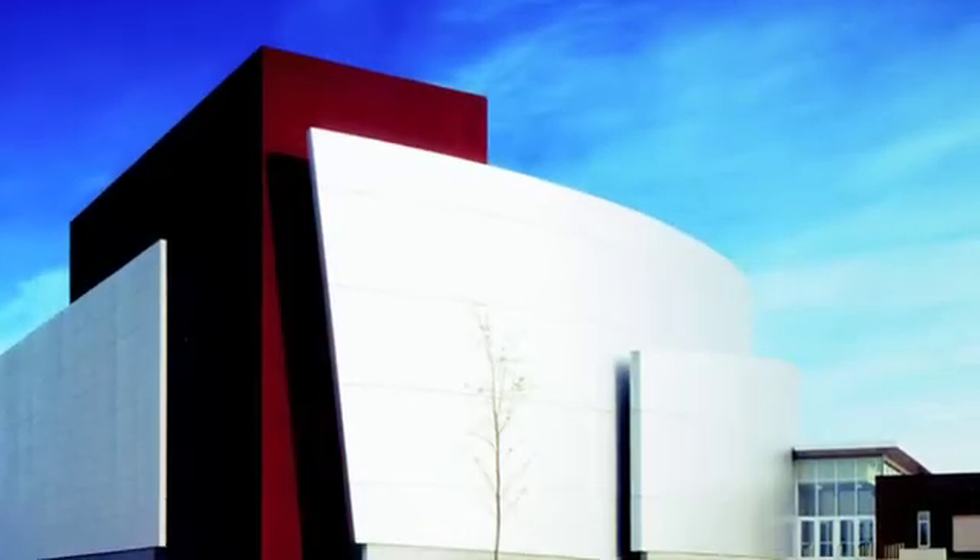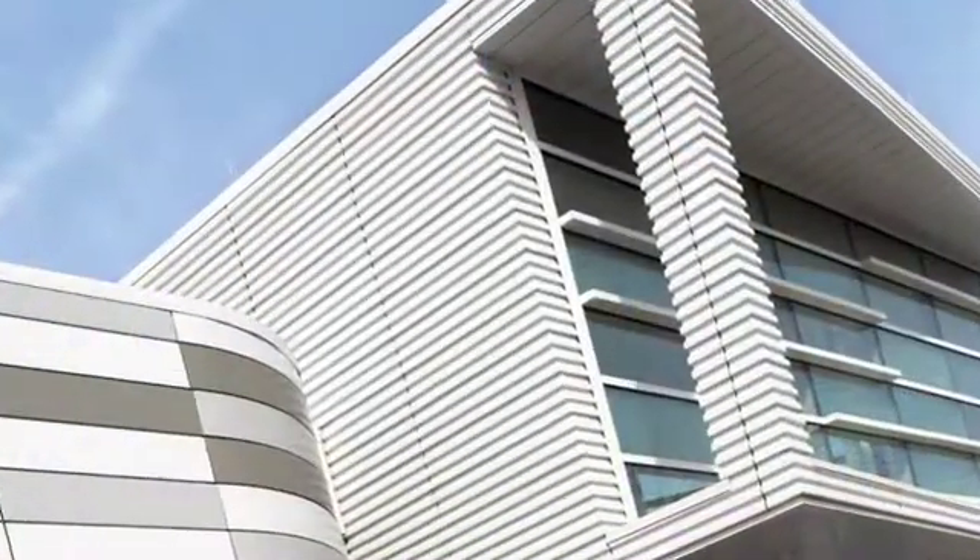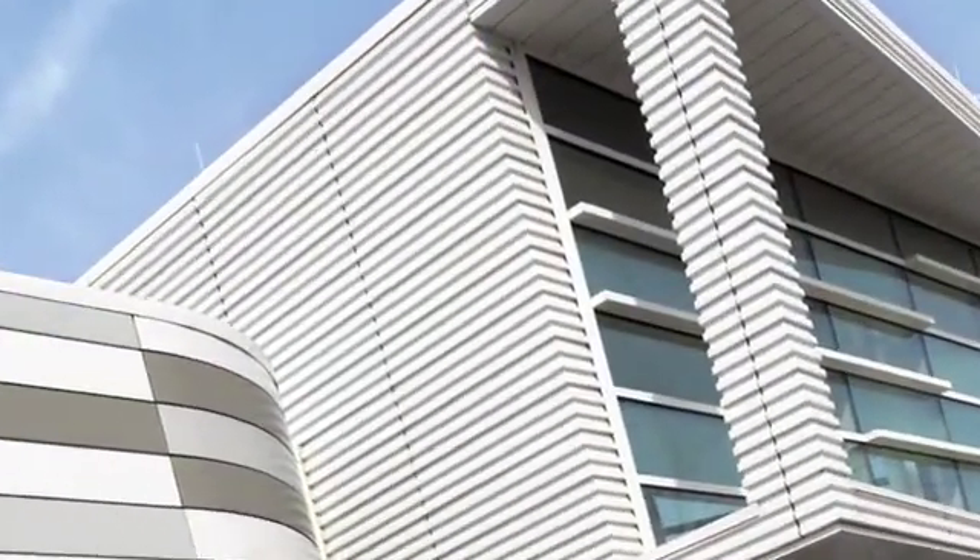One of the exciting things about the Kingspan Insulated Metal Panels is we have a lot of different varieties. In the architectural line we have the ability to curve the panels, add a shadow line to them. We have rib panels and smooth panels. They come in all shapes and sizes and colors and finishes to meet whatever your design requirements might be for a given project.